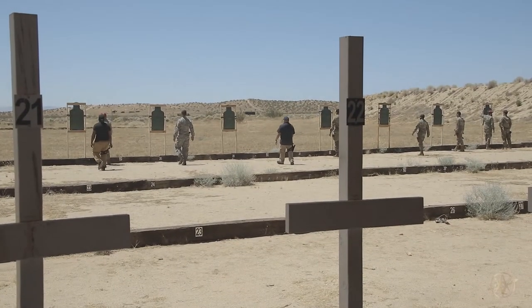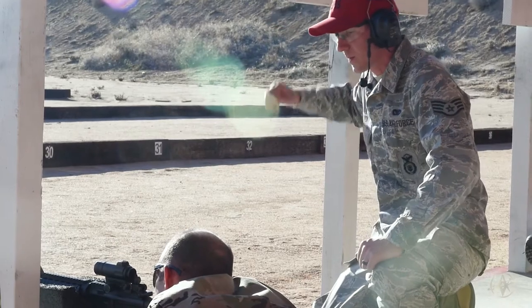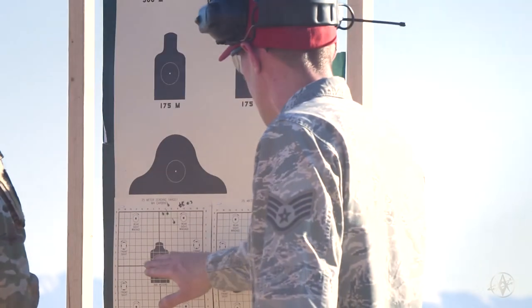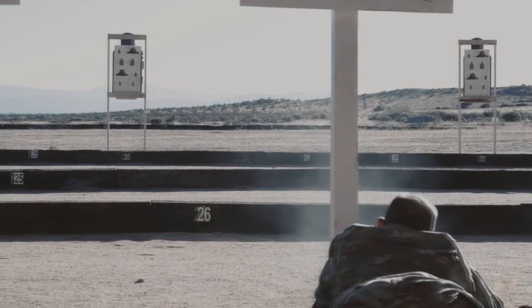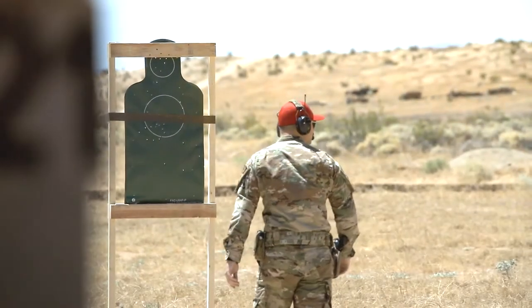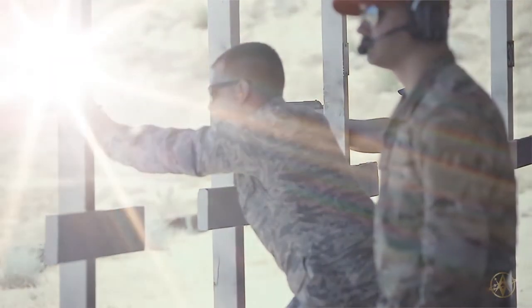My job is to train you — my job isn't to fail you. If you fail the course of fire because you didn't get enough rounds on target, whose fault is that? I'm pretty positive it's my fault, because I wasn't a good trainer, I wasn't a good teacher. So my job is to train you and qualify you, and if you fail it's my fault — so I want to do a good job.